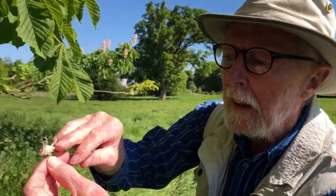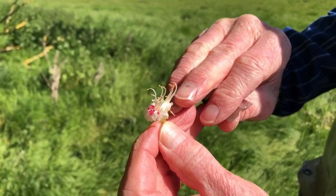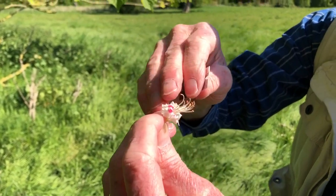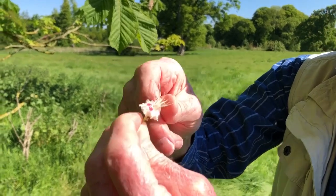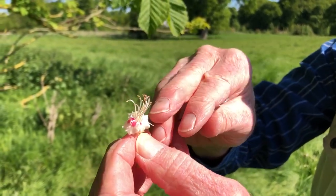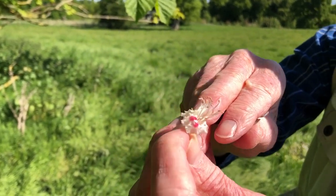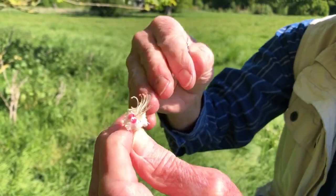The nectar is concealed in a sort of little well at the top of the calyx — the ring of sepals — and it's made inaccessible to shorter-tongued insects by the fact that the flowers are horizontal. The pleating of the petals helps, and also the hairy nature at the base of those two prominent petals and the stamens help make it difficult for insects to actually get at the concealed nectar.